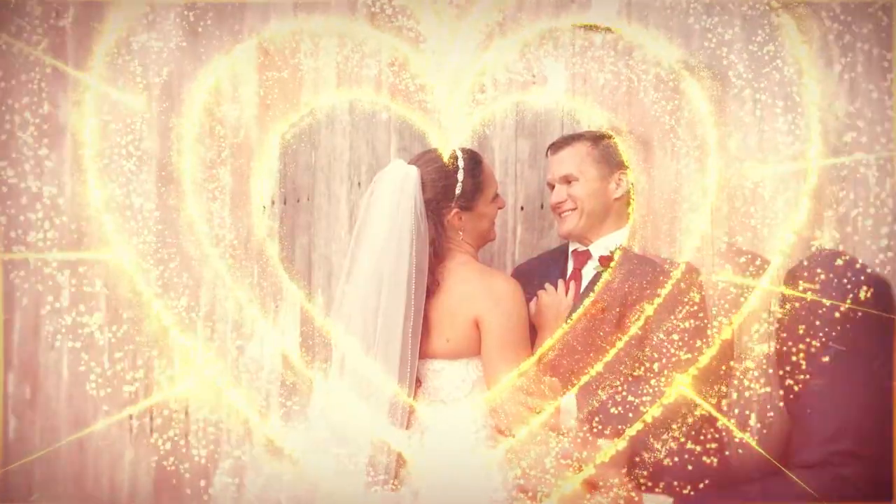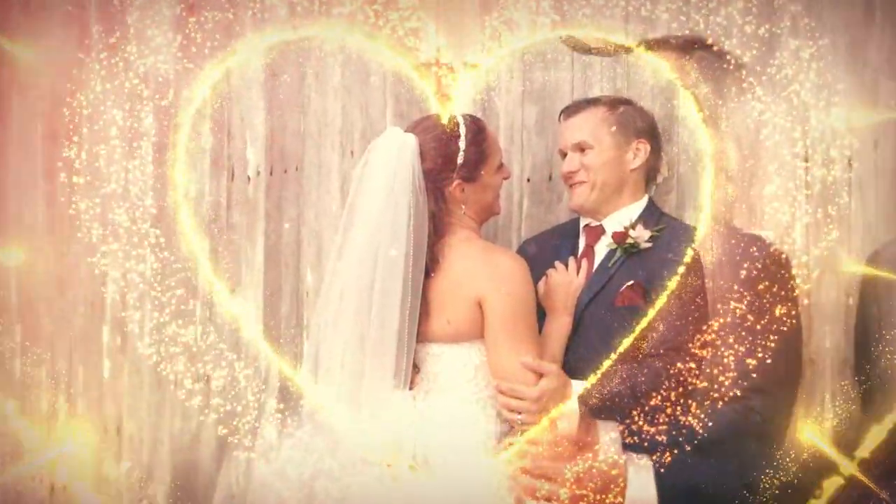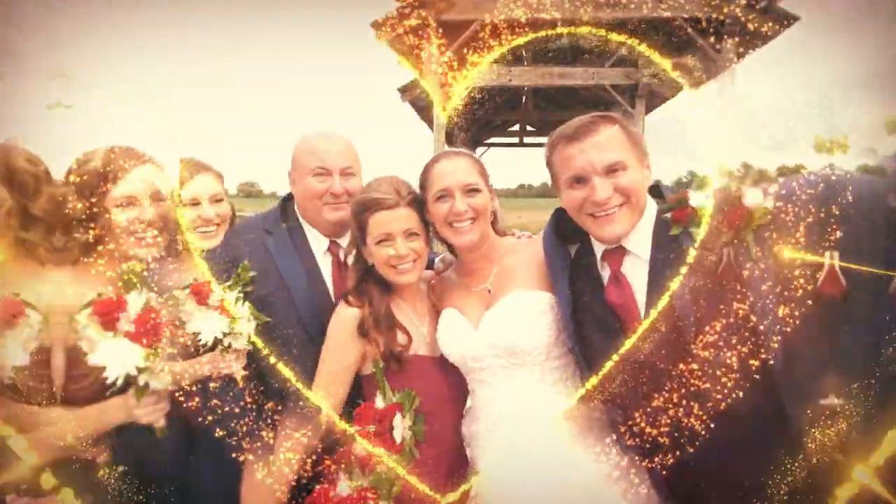It has everything, including really cool barn doors that separate from the middle, which looks amazing for the grand introduction of the bride and groom.